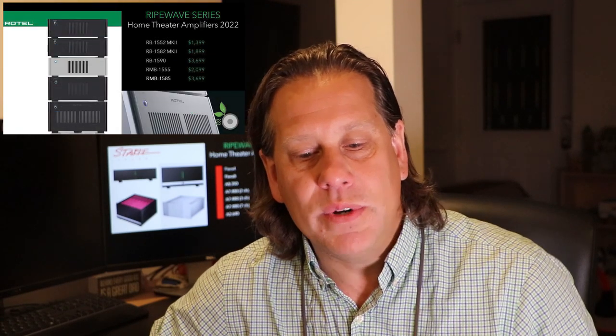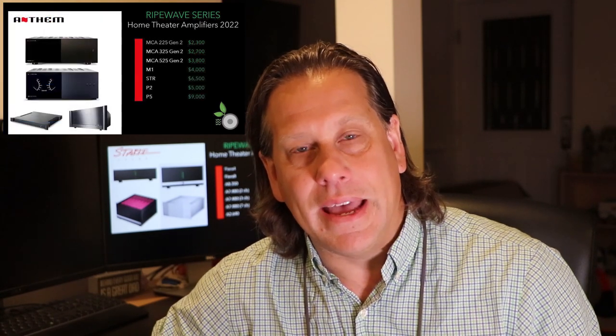This continues our series, which began with Monolith by Monoprice and continued with Emotiva, Tone Winner, Iota VX, Outlaw Audio, ATI Amplifier Technologies, OSD, NAD, Marantz, Yamaha, Onkyo Integra, Rotel, Arcam JBL Synthesis, Audio Control, Anthem — and this one, our 16th video in the series, for Stark Sound.